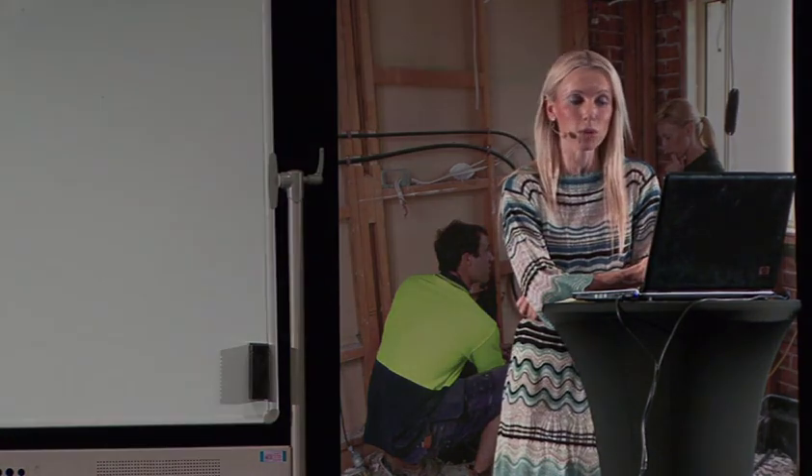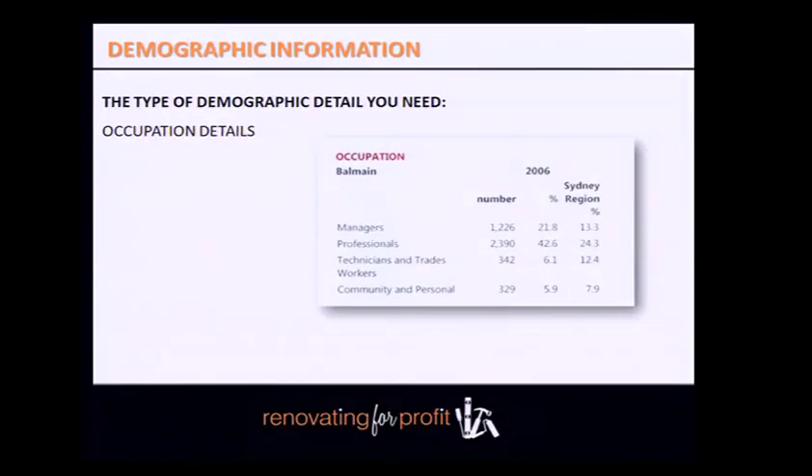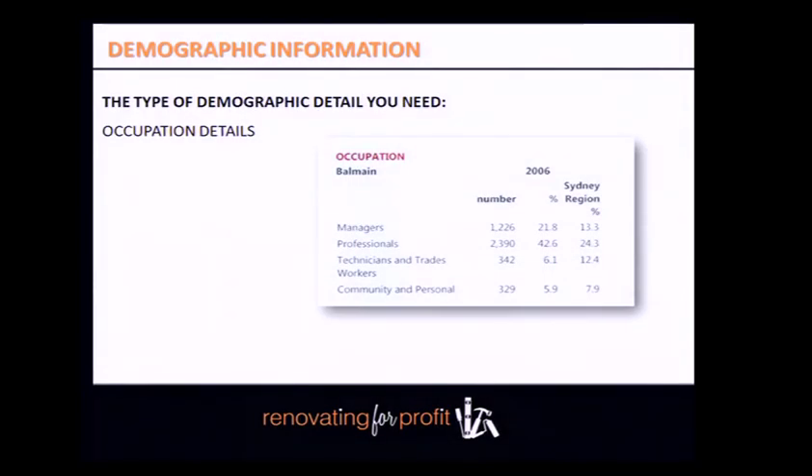Determine the types of occupations of people living within your suburb. The demographic reports break this down — is it blue-collar workers, white-collar workers, professionals? In Balmain, 64% of people are professionals or management-level. I've also been told Balmain has the highest proportion of affluent young professionals of any suburb in Australia — which means people will spend money there.